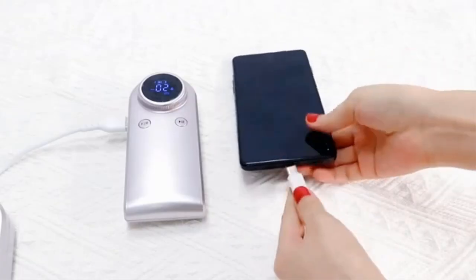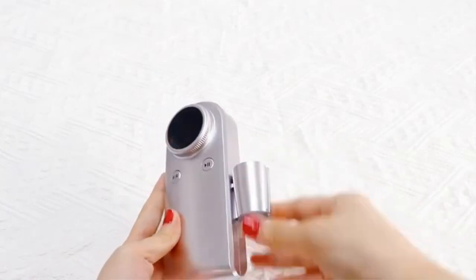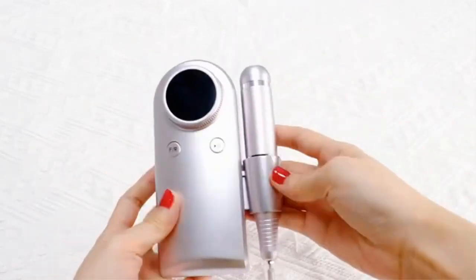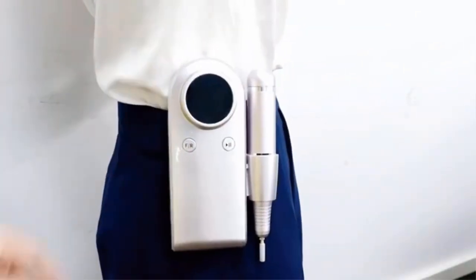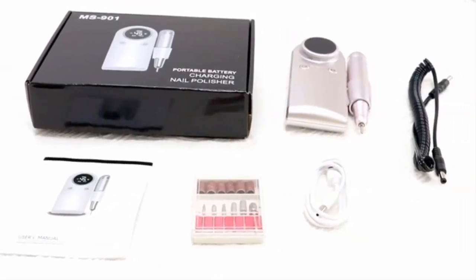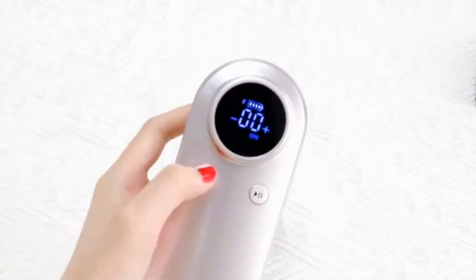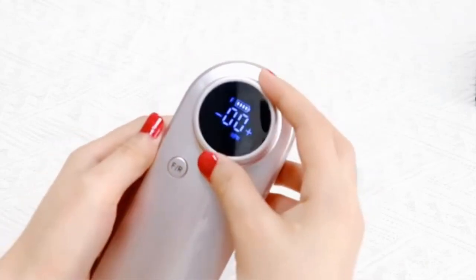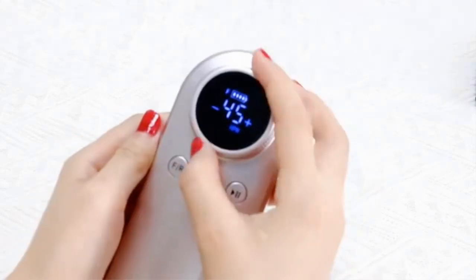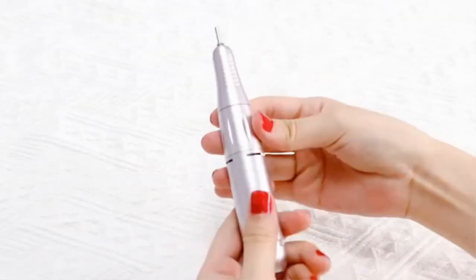Key features include a high-speed motor capable of reaching 45,000 RPM, making it suitable for a wide range of nail-related applications. The high RPM allows for efficient shaping, filing, buffing, and even removing gel or acrylic nails with ease, ensuring a smooth and professional finish. It provides real-time information about the device's settings such as speed levels and battery life, ensuring precise control and customization.